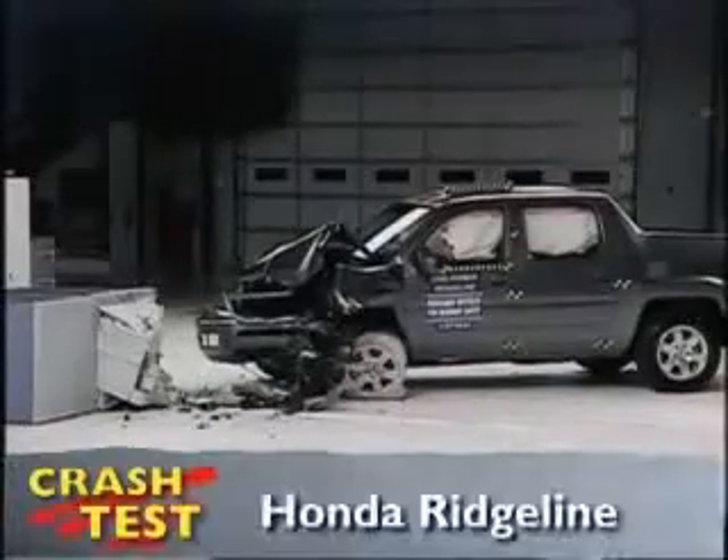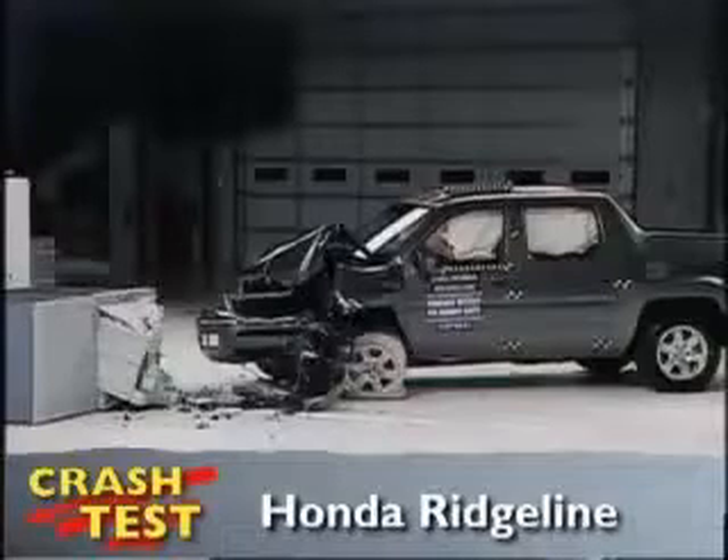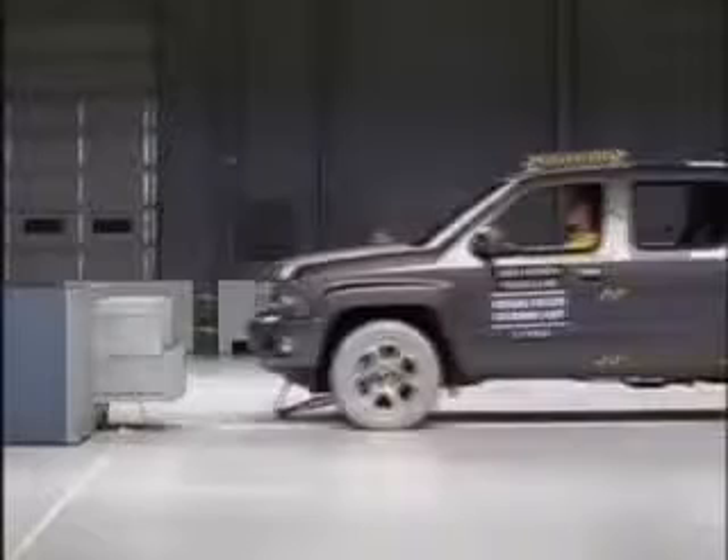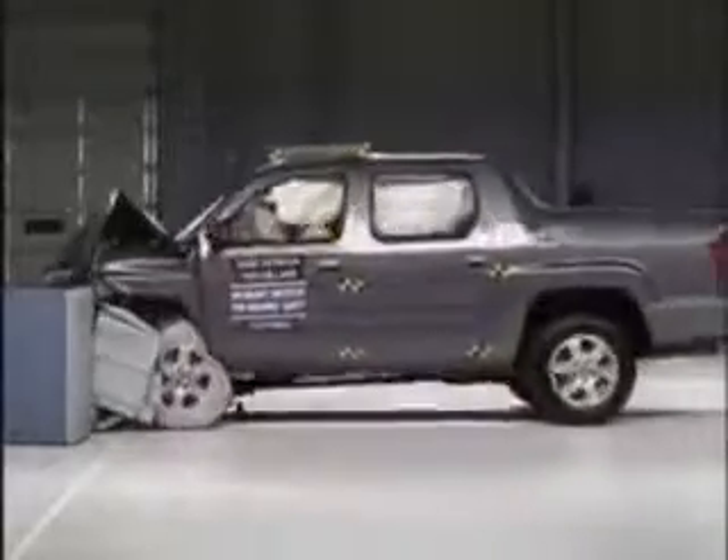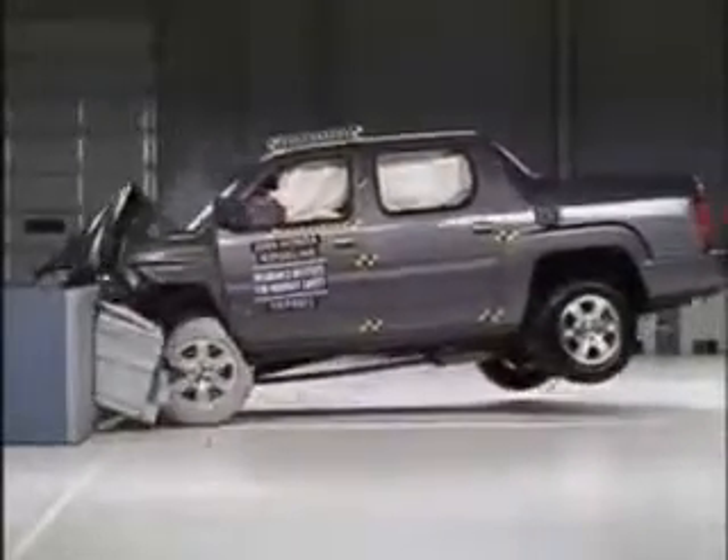That's the Insurance Institute for Highway Safety's front crash test of the Honda Ridgeline. This is a good showing for the Ridgeline and it earns a top safety pick award from the Insurance Institute.